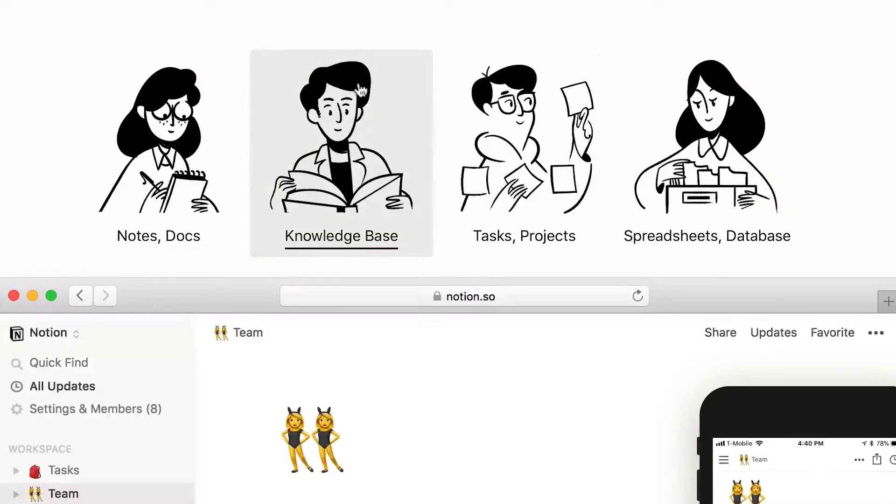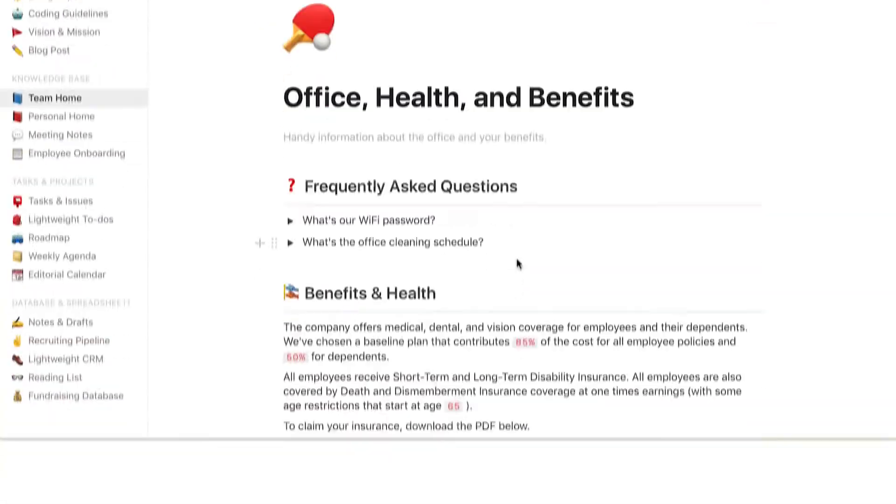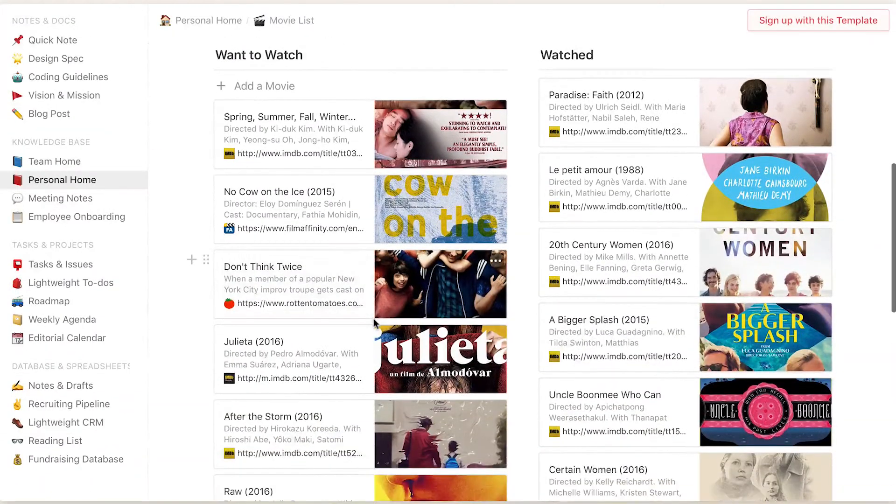The Knowledge Base provides a great place for all that oh-so-important information that keeps your business running. Store everything from handy info about the office to a personal movie list, and keep track of meeting notes and requested time off.